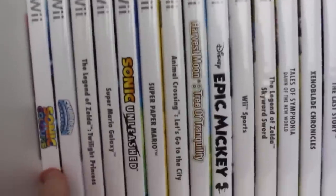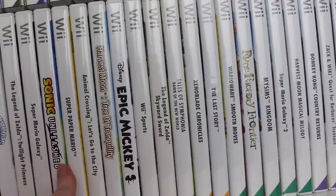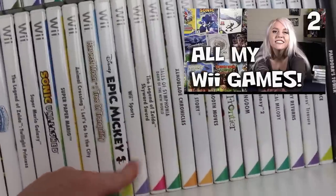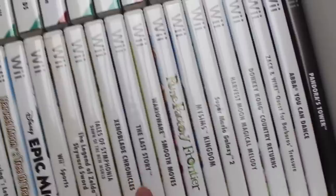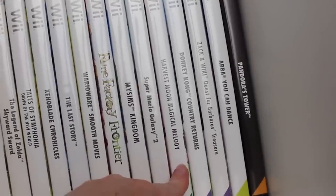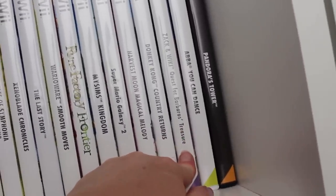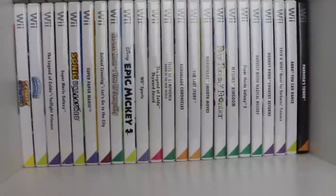Behind them we have my Wii games: Sonic Colors, Skylanders Spyro's Adventure, Zelda Twilight Princess, Super Mario Galaxy, Sonic Unleashed, Super Paper Mario, Animal Crossing Let's Go to the City, Harvest Moon Tree of Tranquility, Epic Mickey, Wii Sports, Zelda Skyward Sword, Tales of Symphonia Dawn of the New World, Xenoblade Chronicles, The Last Story, WarioWare Smooth Moves, Rune Factory Frontier, My Sims Kingdom, Super Mario Galaxy 2, Harvest Moon Magical Melody, Donkey Kong Country Returns, Zack and Wiki, Quest for Barbaros' Treasure for the Wii, Pandora's Tower. I loved the Wii — thousands of hours spread across all of these games.